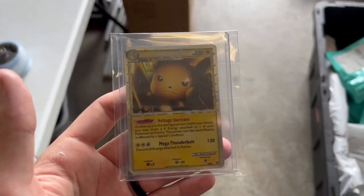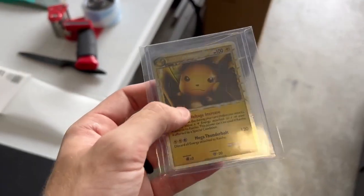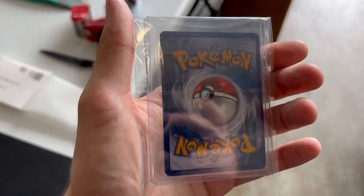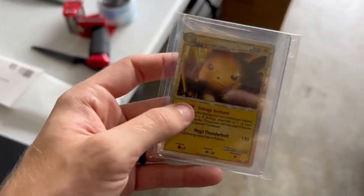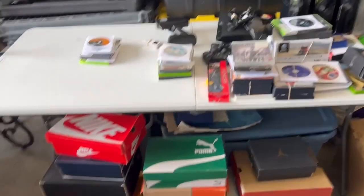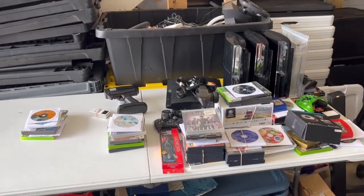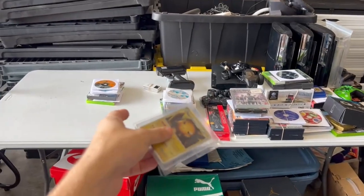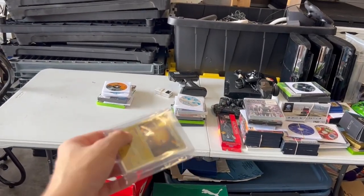Smaller sale — Pokemon Raichu from the TCG. I don't really know much TCG; we mainly do video games. Smaller sale, sold for $17. Every single one of these things adds up, guys. I understand you're not seeing multiple $100 sales, but just that stack alone is $200 in sales.